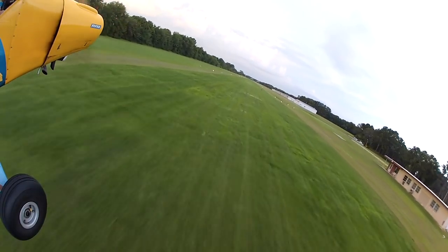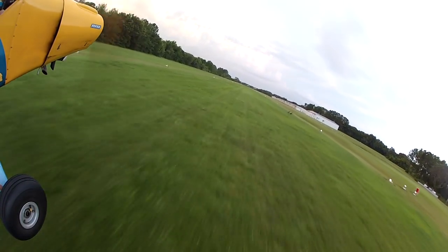Also keep an eye out for those pesky sandhill cranes — they love to walk in the middle of the runway.